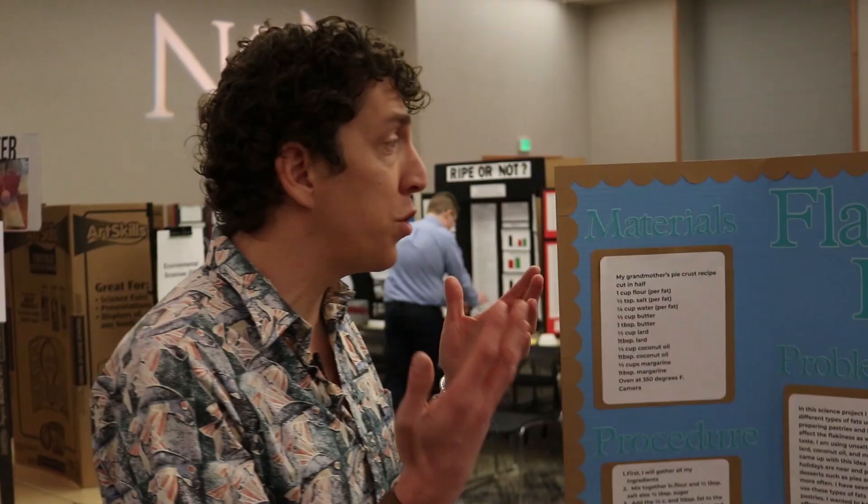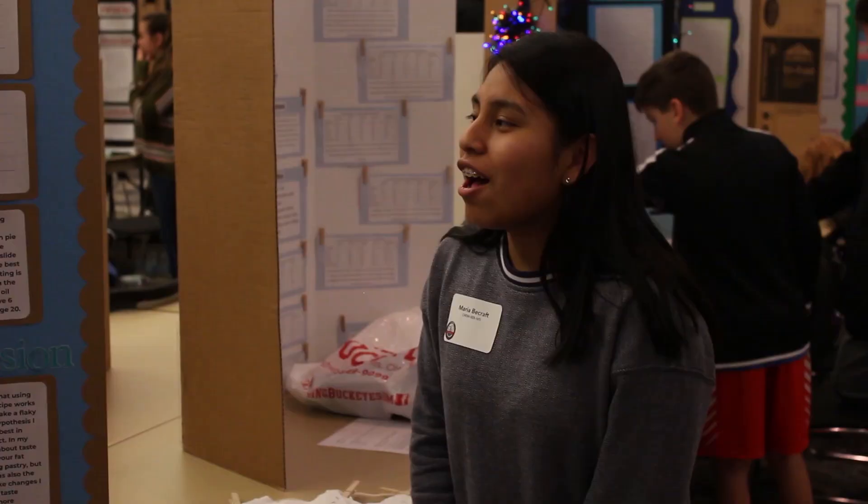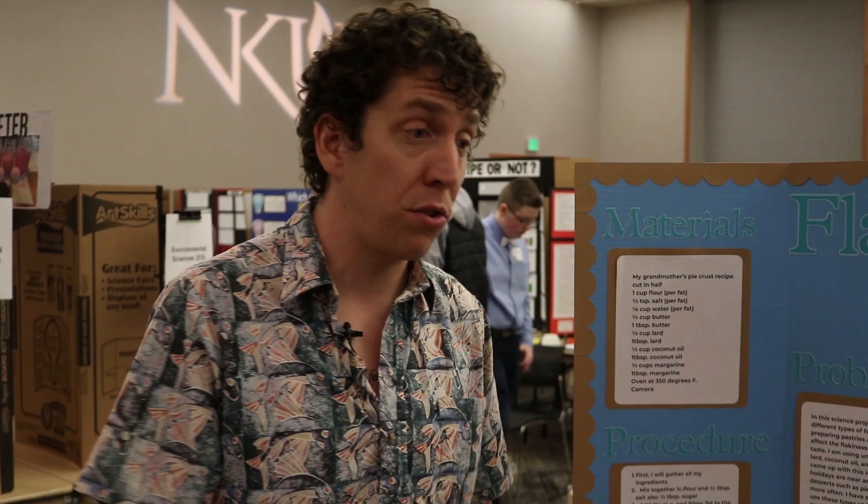Now we're here with Maria. What was your research project about? My project was about finding the different kinds of fats and if they would affect the flakiness and the best tasting in pie crust recipes. So what fats did you use? I used unsalted butter, coconut oil, margarine, and lard. Which one gave you the flakiest crust? The flakiest was lard — everyone picked lard.